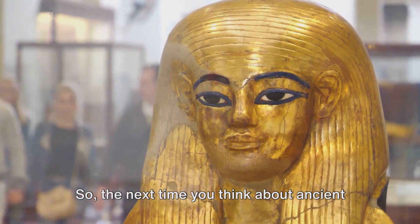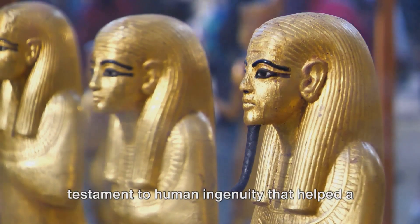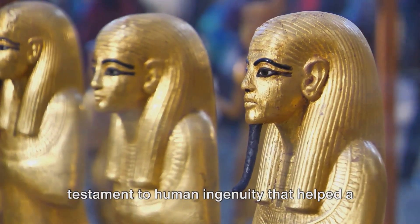So the next time you think about ancient Egypt, remember the humble Shaduf — a testament to human ingenuity that helped a civilization thrive in the desert.